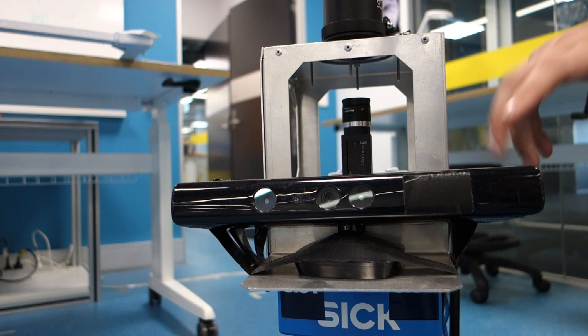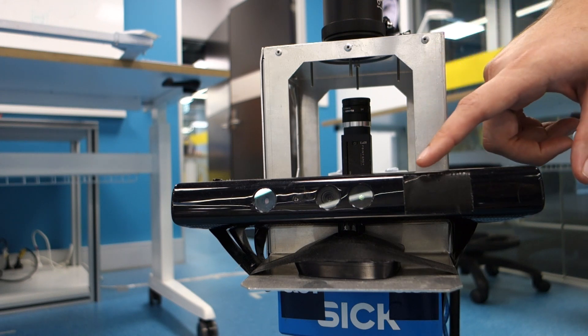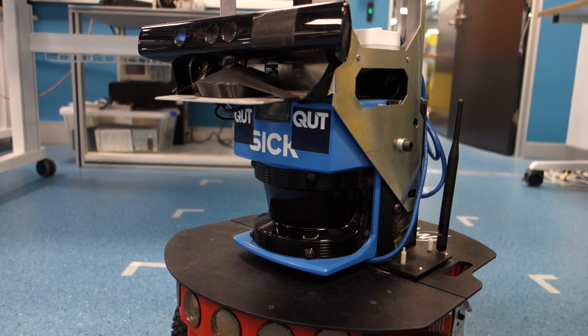This here is a Microsoft Kinect. It has two cameras: an RGB camera and a depth camera. We also have the laser here, which gives us 2D depth information within a plane in the environment.